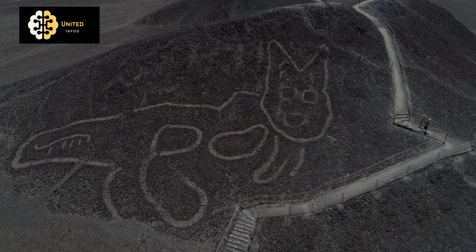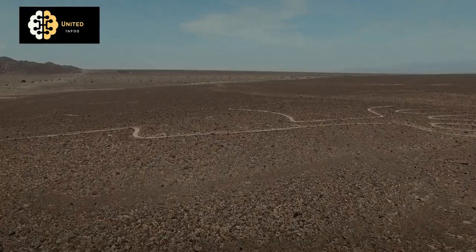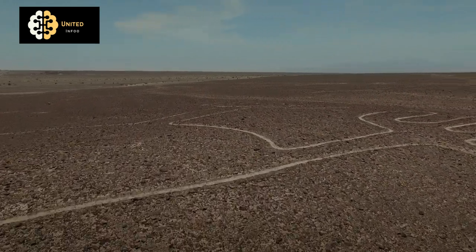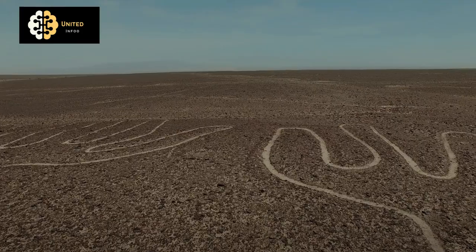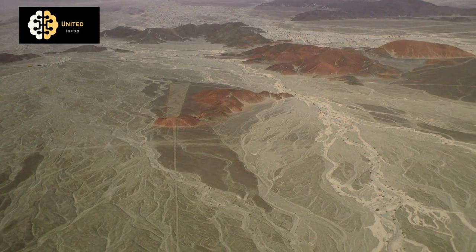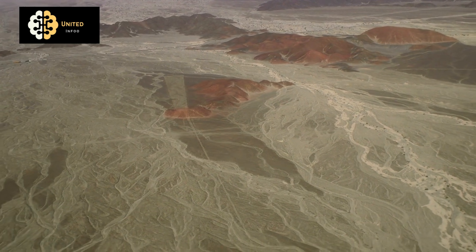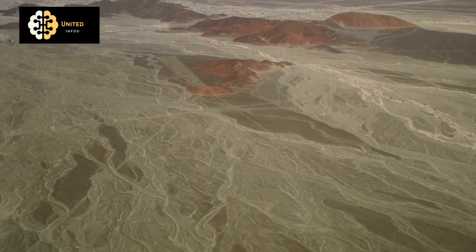Some even speculate that they served as a kind of ancient landing strip for extraterrestrial visitors. One of the most exciting things about the Nazca Lines is the level of engineering and planning that went into their creation. The lines were created by removing the top layer of dark stones from the desert floor, revealing the lighter colored soil underneath.